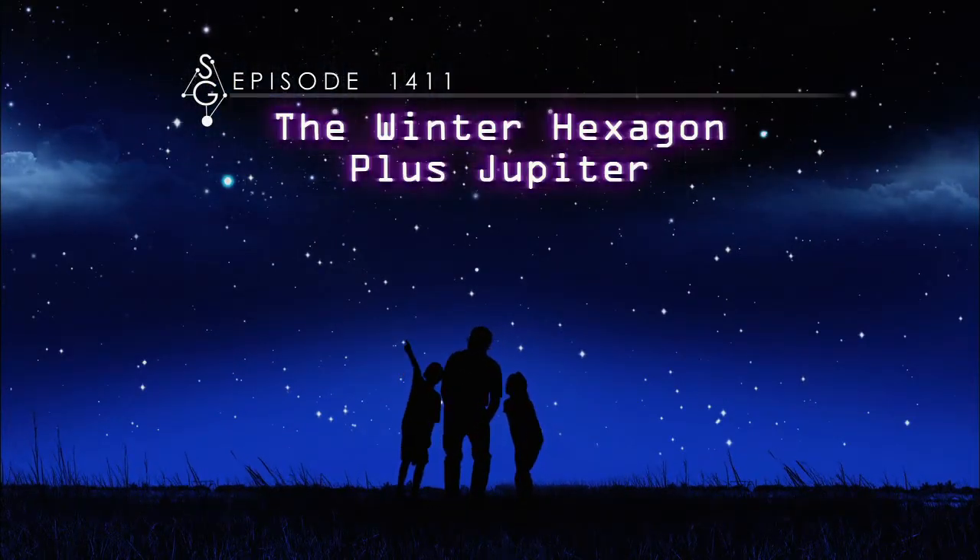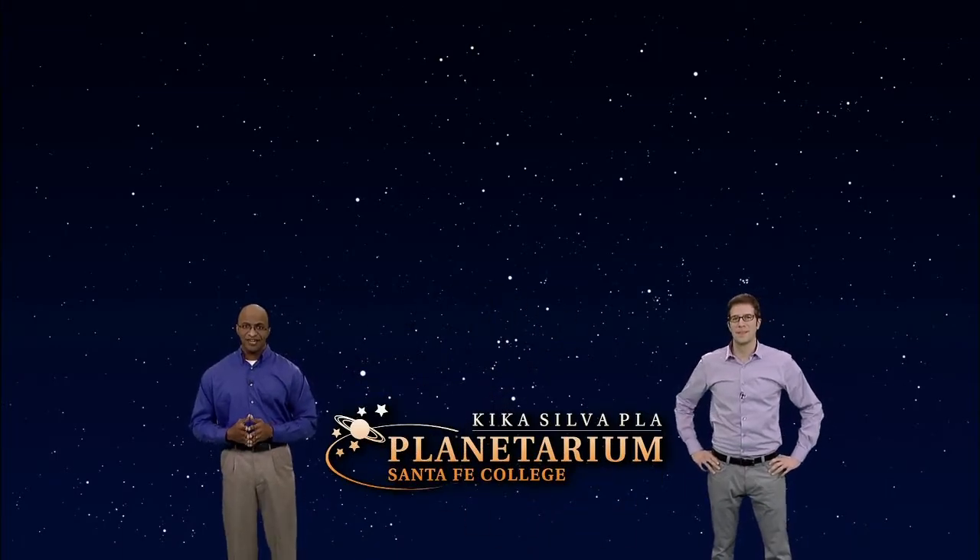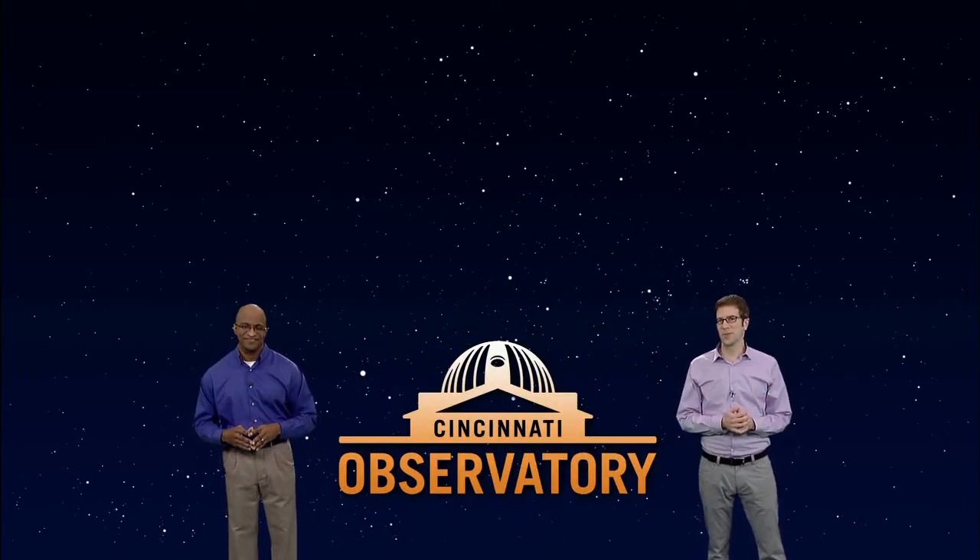The Winter Hexagon plus Jupiter. Hey there stargazers, I'm James Albury, director of the Kika Silva Pla Planetarium in Gainesville, Florida, and I'm Dean Regas, astronomer for the Cincinnati Observatory. Fellow stargazer Marlene Hidalgo will join us to help you find your way around the sky.